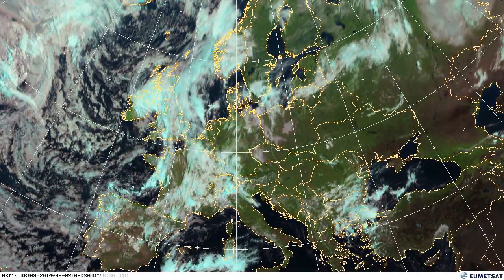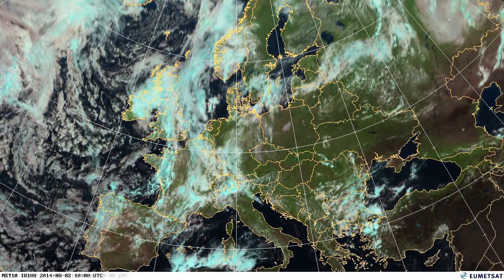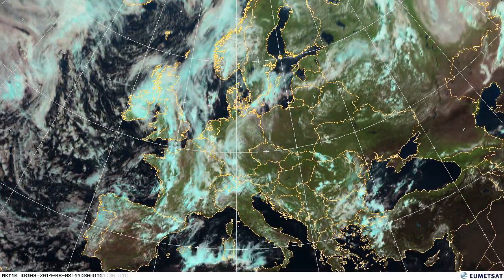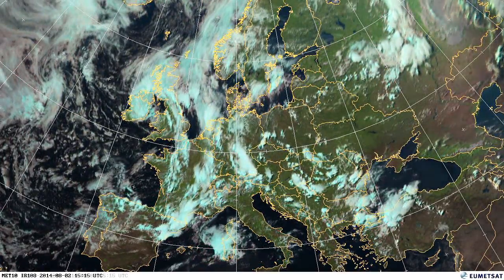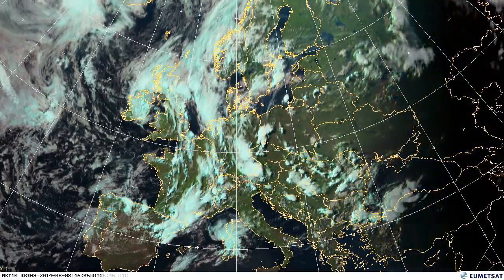That rain then moving across the continent. You can see at this particular time in the east the afternoon convection — later on during the day you see those storms bubbling up with the afternoon heat.